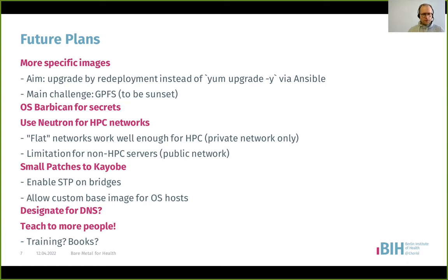With Kayobe Xena, one had to patch the Ansible playbooks inside Kayobe so you could use a custom base image for your OpenStack hosts — not for the Ironic or Nova-deployed hosts, but for the OpenStack hosts deployed with Kayobe via Bifrost. There's also Designate which might be useful for DNS management, but for now we're maintaining a DNS server manually and rolling that out with Ansible.